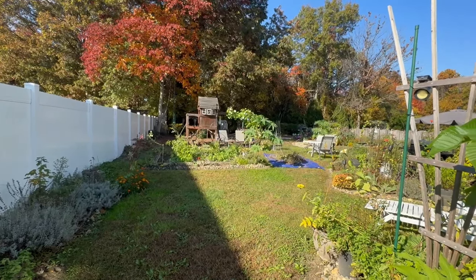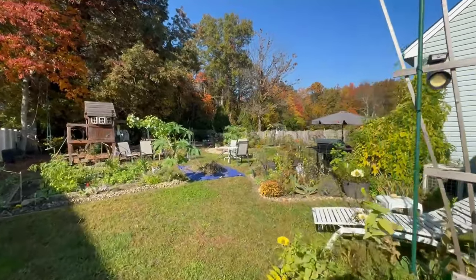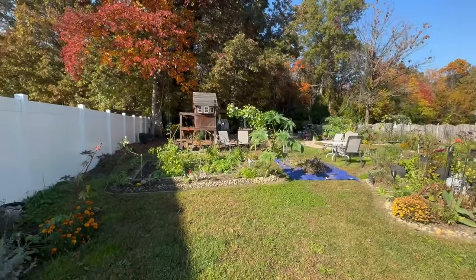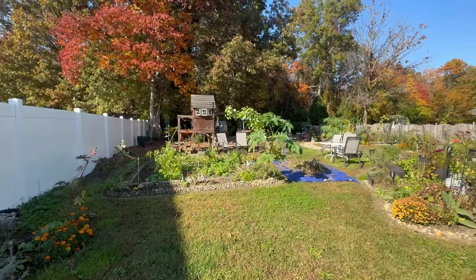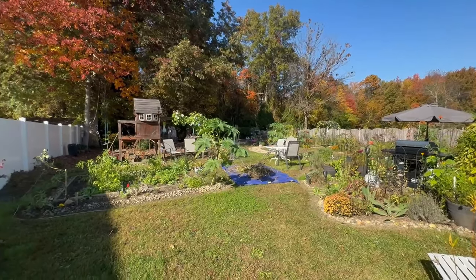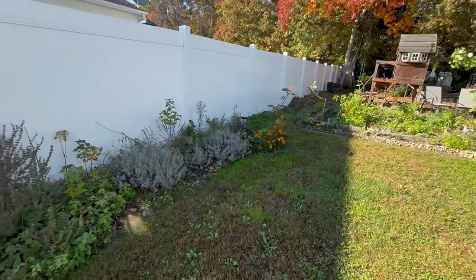Well, hello there, my friends. Another beautiful day out in the garden. I thought I would take a video. Today is October 28th. Shout out to my dad — today is his birthday. Happy birthday, dad. But it's a beautiful fall day and I'm out here cleaning up.